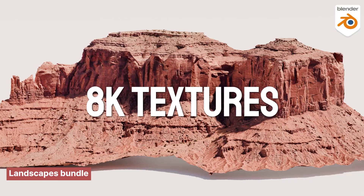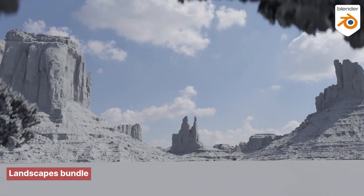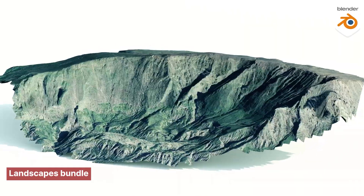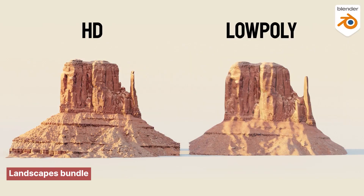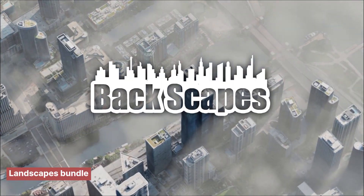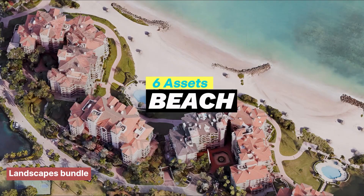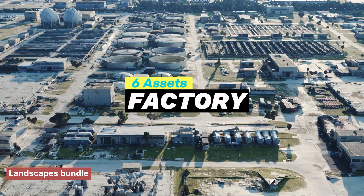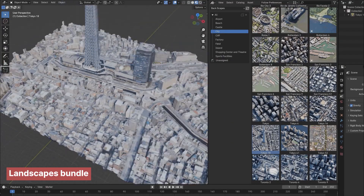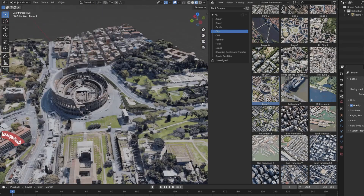At number five, we have something perfect for artists who love to blend urban and natural environments: the Landscapes Bundle. It's a powerhouse collection combining both mountainscapes and cityscapes — all 3D scanned models with insanely detailed 4K and 8K textures. Mountainscapes comes packed with over 152 ready-to-use assets, from snow-capped peaks and rocky cliffs to tropical mountains and desert terrain. Cityscapes brings the urban heat with over 90 detailed city environments scanned from real-world locations like Paris, Berlin, New York, and Tokyo.